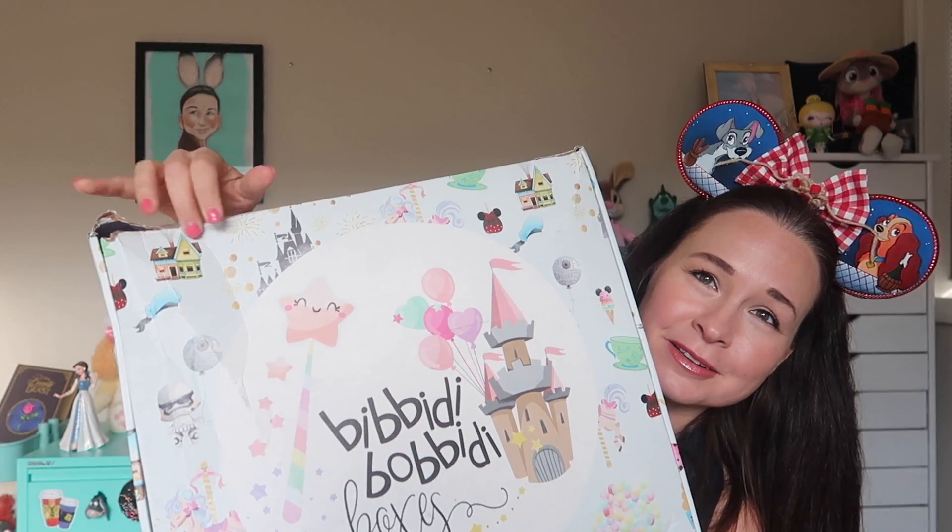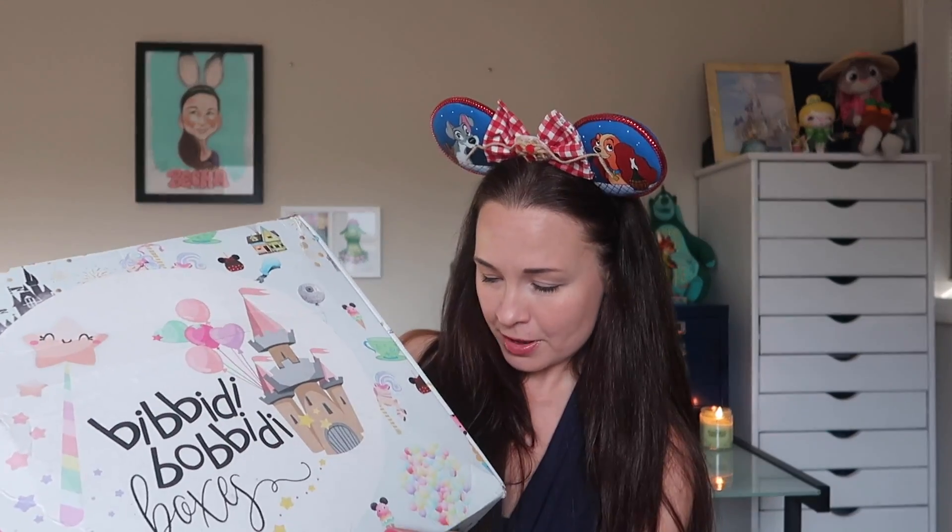Unfortunately, the box got a little bit beat up in the mail, which is too bad because the packaging is so beautiful that I usually keep these boxes to stash various Disney things in. So I'm going to have to sacrifice this box this month. I haven't really opened it besides peeking into this little hole, so I'm going to open it for you right now. This is the Ultimate Magic Box, which is their largest monthly subscription offering, but they do have several other sizes at various price points. This is the biggie — it always includes like one designer item, so I'm really excited to see what that is.